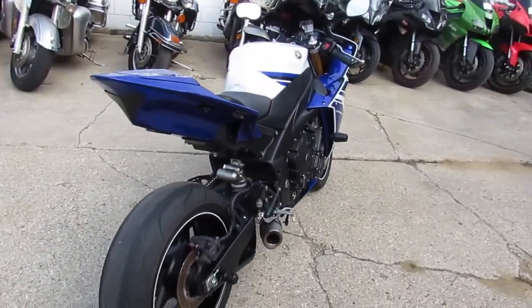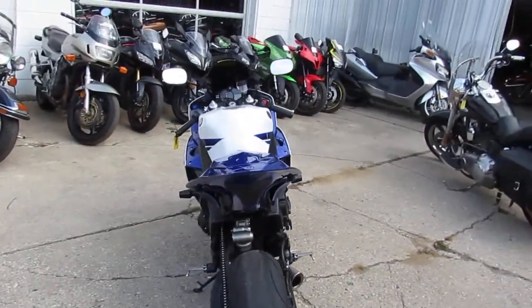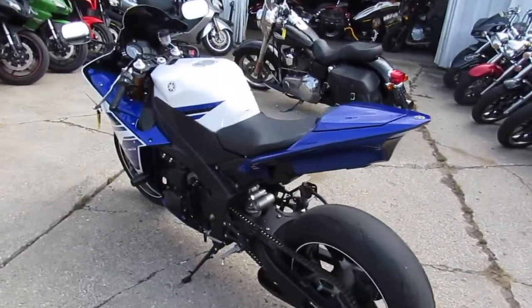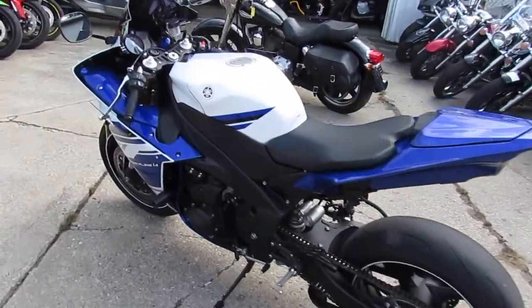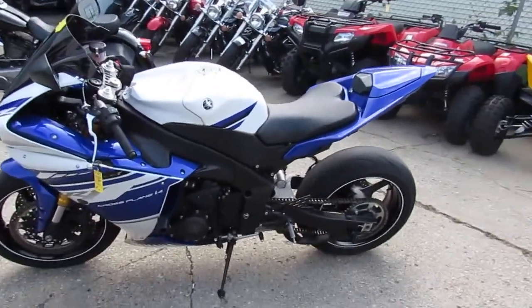It's got the Team Yamaha Blue. It's got all the extras — dual carbon fiber exhaust, frame sliders, tinted windscreen, rear spindles. It's one good-looking bike. Fender eliminator with integrated LEDs, flush mounts up front. Guys, can't go wrong.